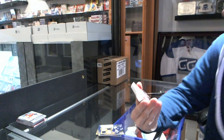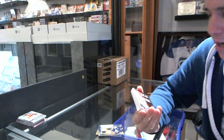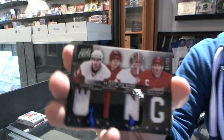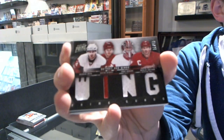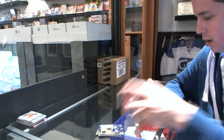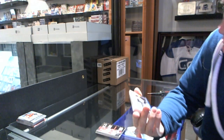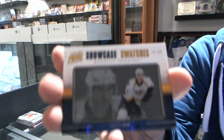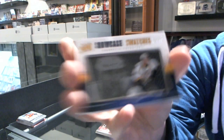We've got a quad jersey, number 2 of 75, for the Detroit Red Wings — Brendan Smith, Gustav Nyquist, Jimmy Howard, and Nicky Lidstrom. We've got a showcase swatches, number 25 of 25, for the Nashville Predators — Jonathan Blum.